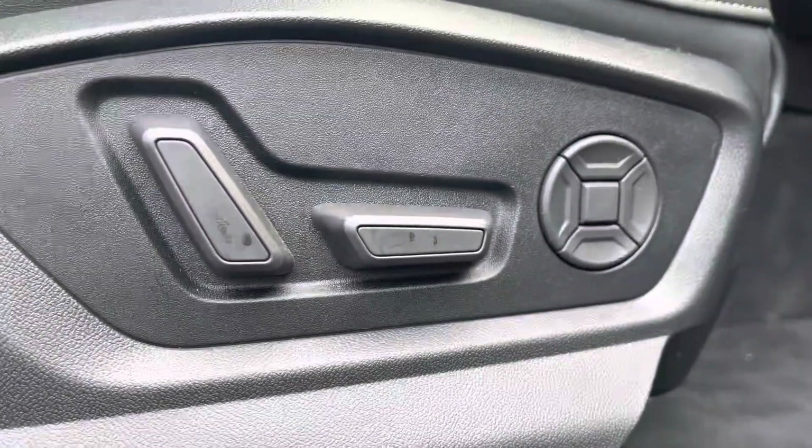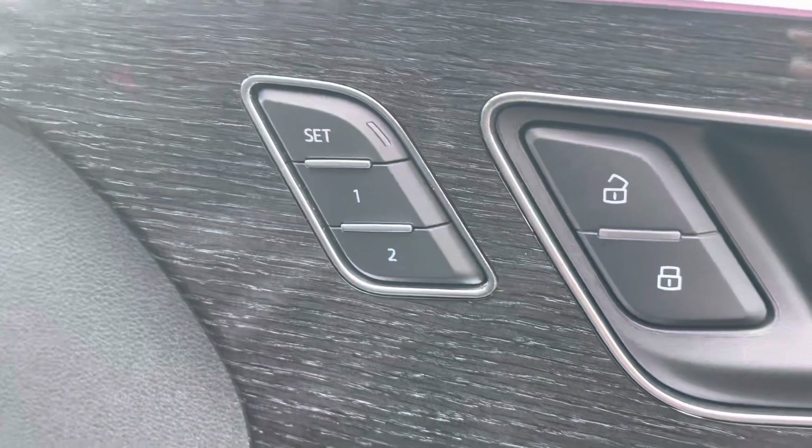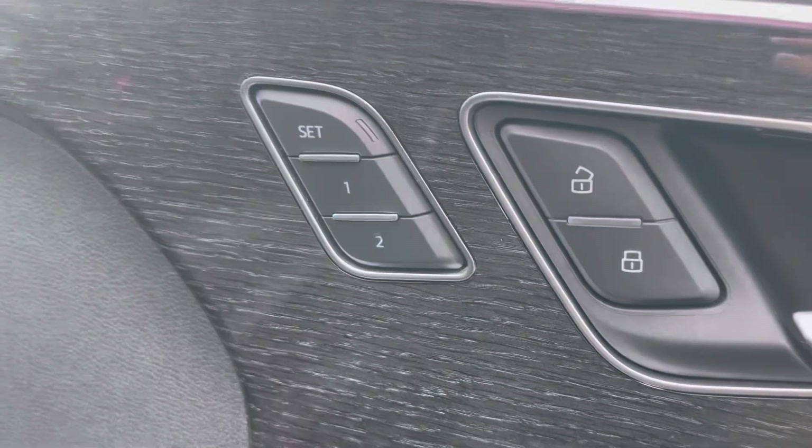The electrically adjustable front seats for accessibility and the Bose sound system completely transform your in-car entertainment. The memory seat function is perfect if you have more than one driver.